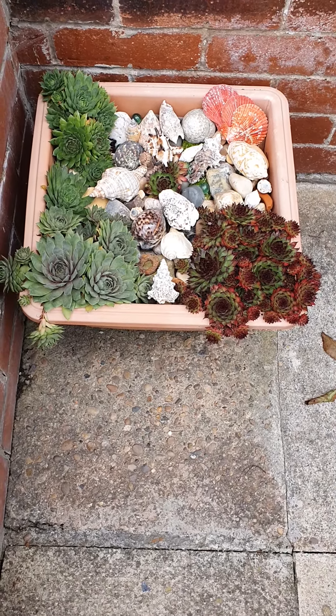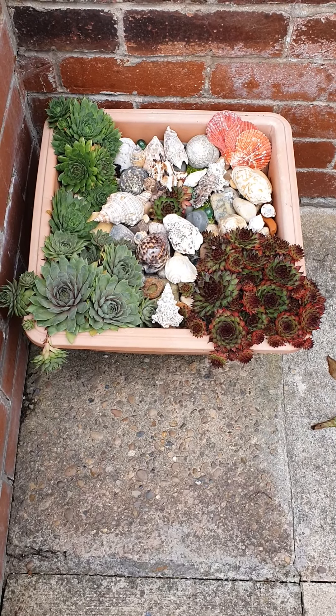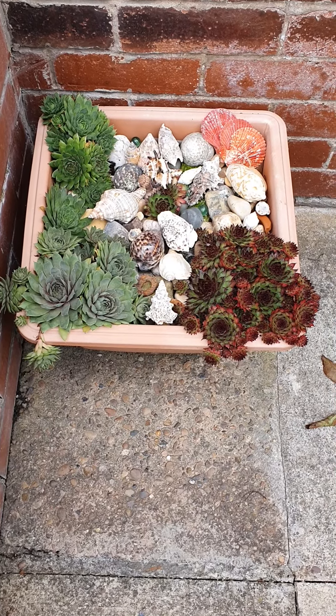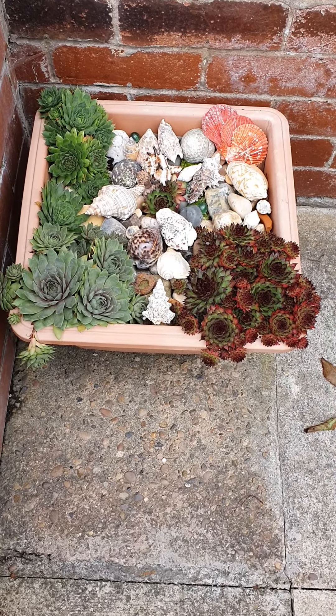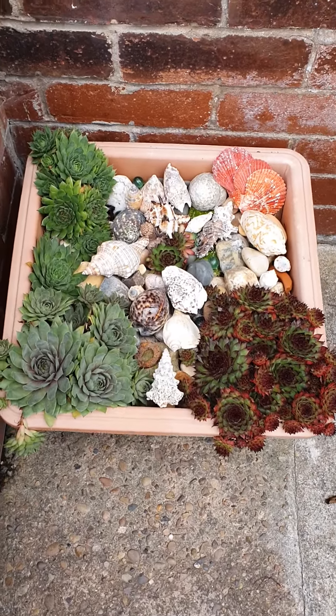While I was away on holiday last week, I went into a rock shop called John Bull Rock where you could buy a pack of shells for £2.50. I thought rather than add more pebbles, I'd add some shells to this area.